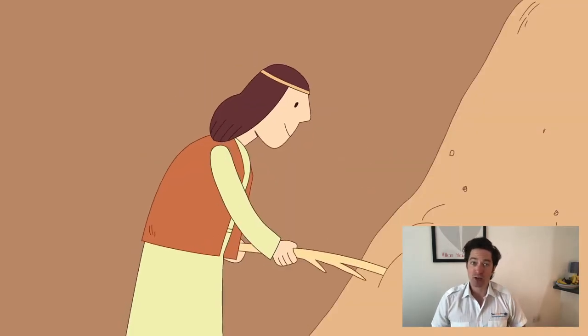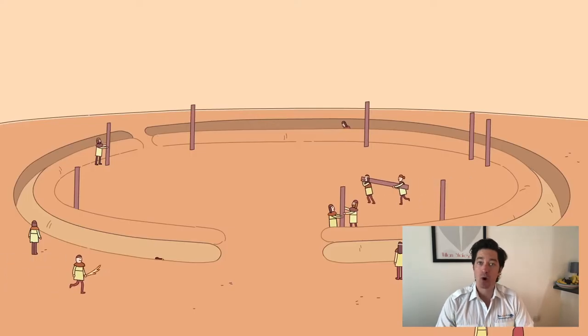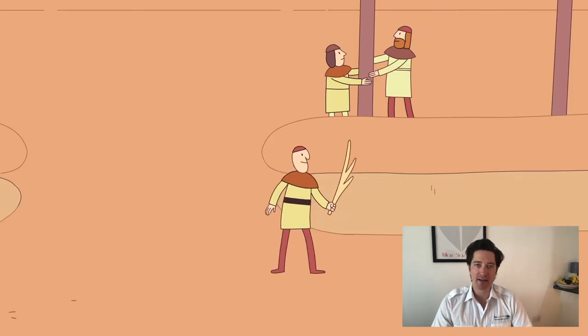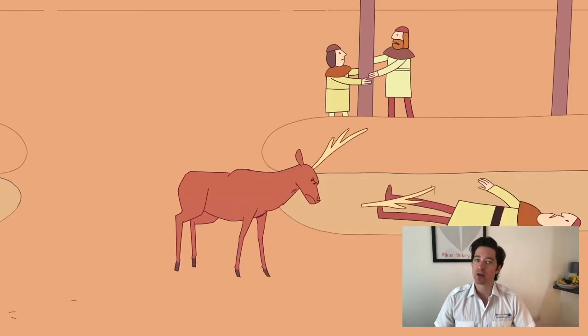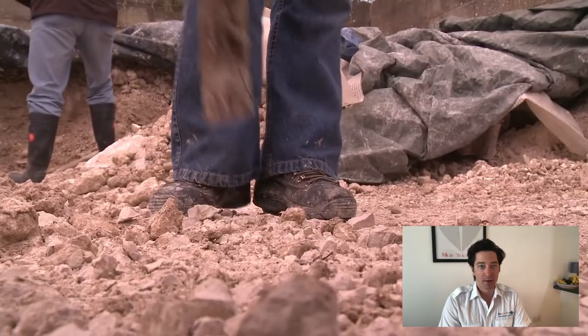We know the age of construction of Stonehenge because we discovered the animal bones that were used to dig the henge, and they were carbon dated to 3100 BC. What would happen is they'd use antlers like a fork to break the earth up, and then larger bones to shovel the earth away.